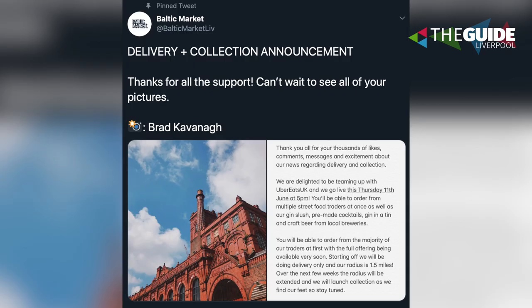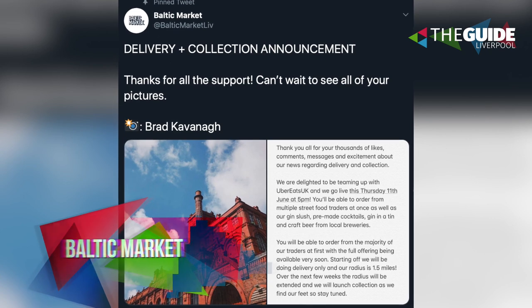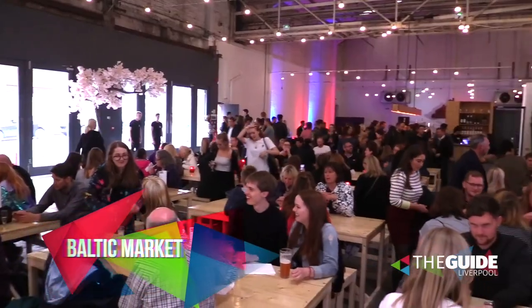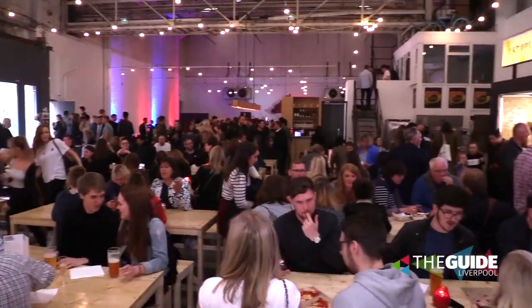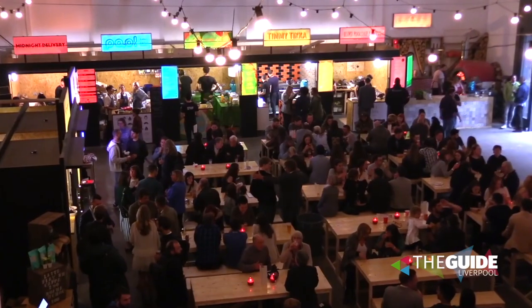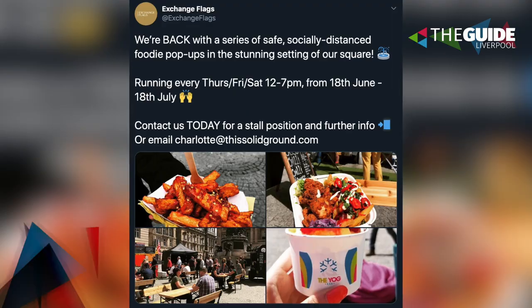Tons going on in Liverpool though. Baltic Market announced last night that they are making a comeback, which is so good to see. We haven't half missed that place. At Canes Brewery Village, loads of their vendors are going to be open for delivery and collection from Thursday. It's all on Uber Eats. Check it out - I think it's a one and a half mile radius for now if you want a Baltic Market fix.